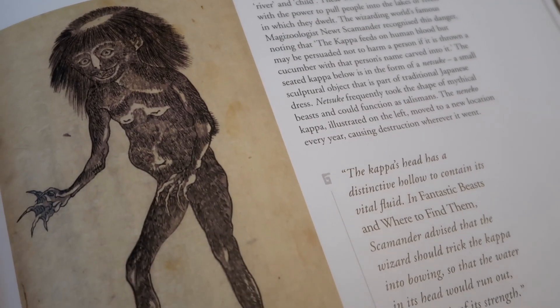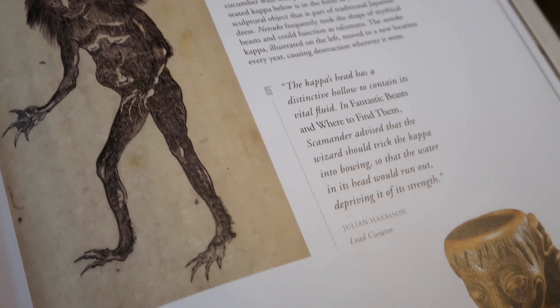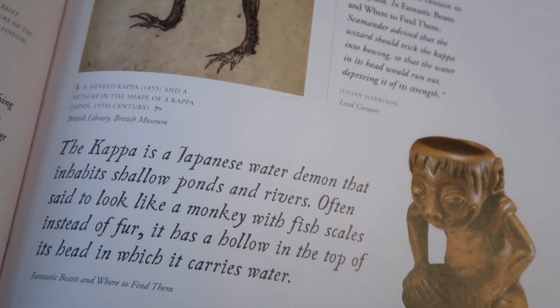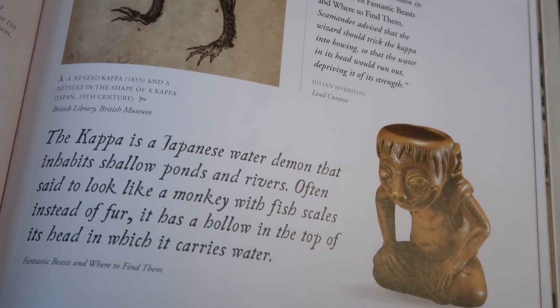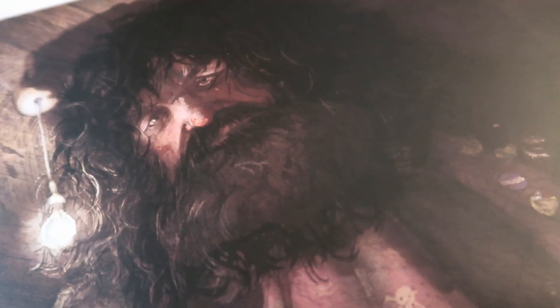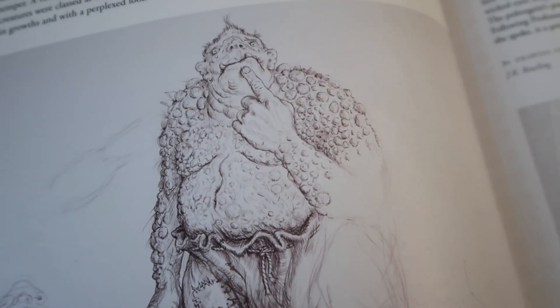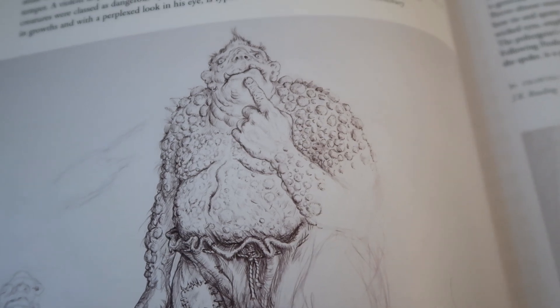We also learn a lot about fantastic creatures and how they inspired JK Rowling to create Fantastic Beasts and Where to Find Them. There's also a section dedicated to care of magical creatures, where we learn about giants like Hagrid, trolls, poltergeists, and ghosts.